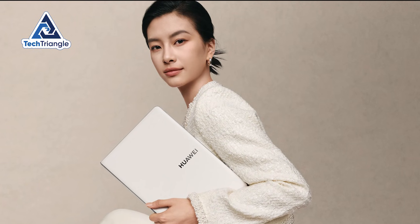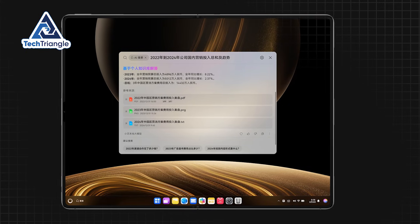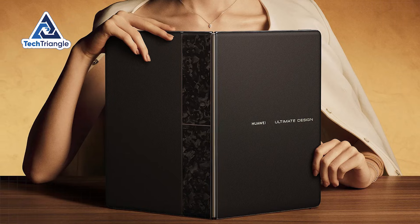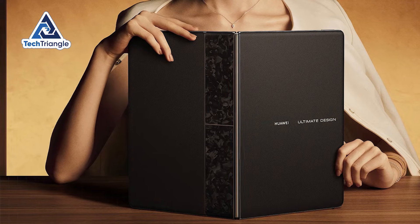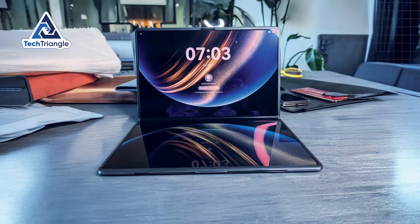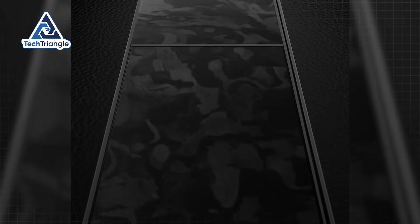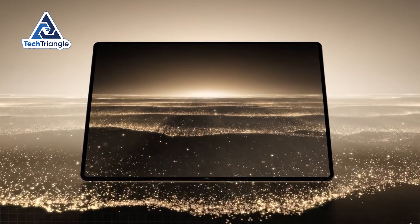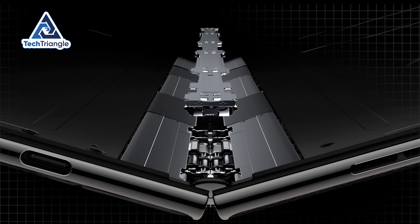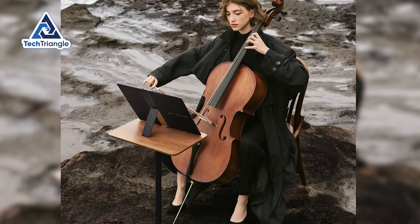Global availability represents the biggest challenge for most potential buyers. Currently, the device is primarily available in China through official channels, with uncertain timelines for broader international release due to ongoing trade restrictions and regulatory complexities. This limitation means acquiring one requires either being in the Chinese market or working through import channels, which can complicate warranty coverage and technical support access. Durability questions are natural for any foldable device, and honest assessment requires acknowledging that we're still in relatively early days for this technology. While the dual-layer OLED technology addresses many traditional OLED concerns and the hinge mechanism has undergone extensive testing, long-term reliability data simply doesn't exist yet because these devices haven't been in widespread use long enough to establish definitive lifespan expectations.